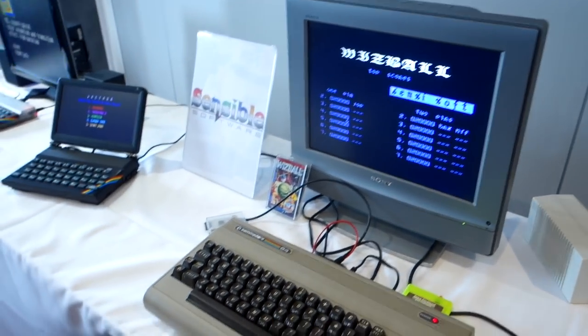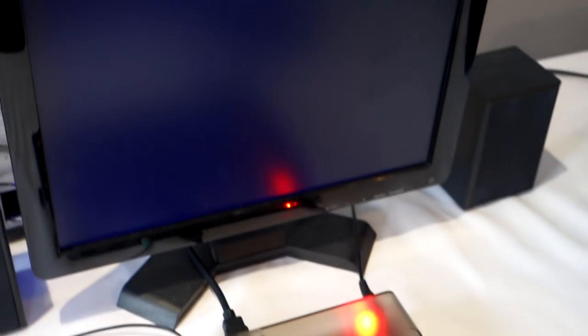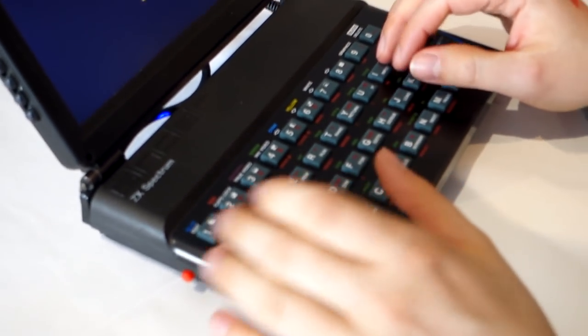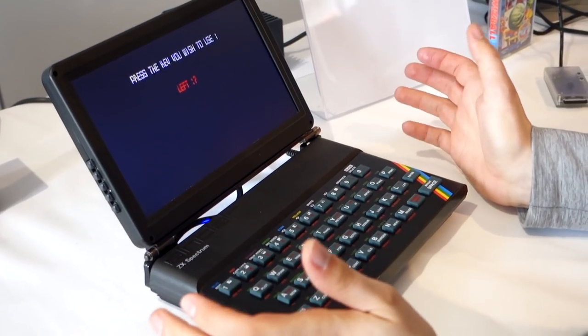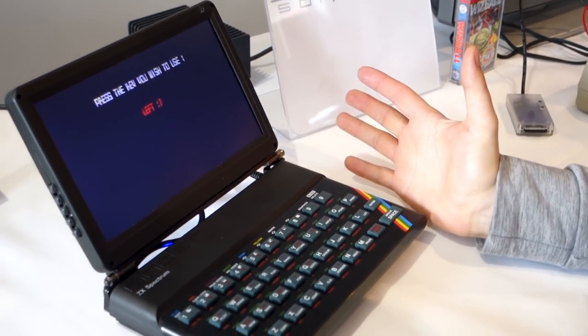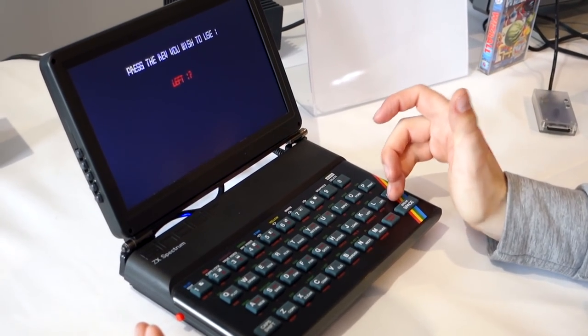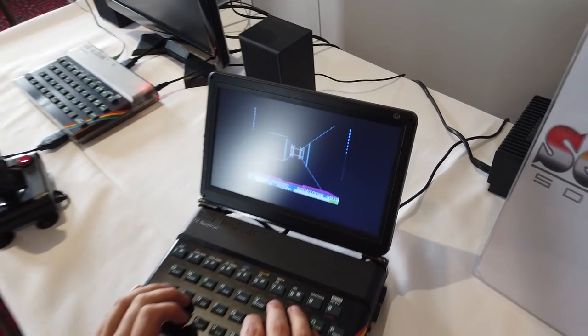On the other side of that table there were some more retro computers - there's a Commodore 64 there and one of those ZX Spectrums with the nice little screens on. Here's another look at a Spectrum with the keyboard. Callum got a bit confused because the game asked him to press left, and it turns out that the Spectrum doesn't have a left key, so he couldn't get very far. He did get it to work eventually - it was asking which key you want to use for left.